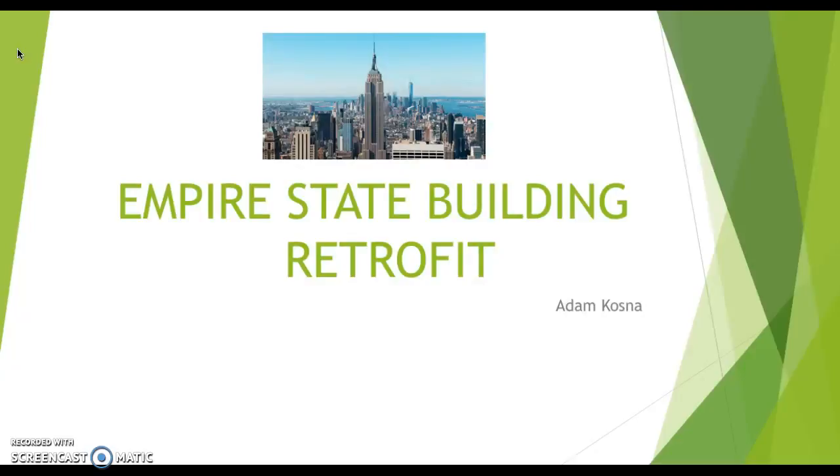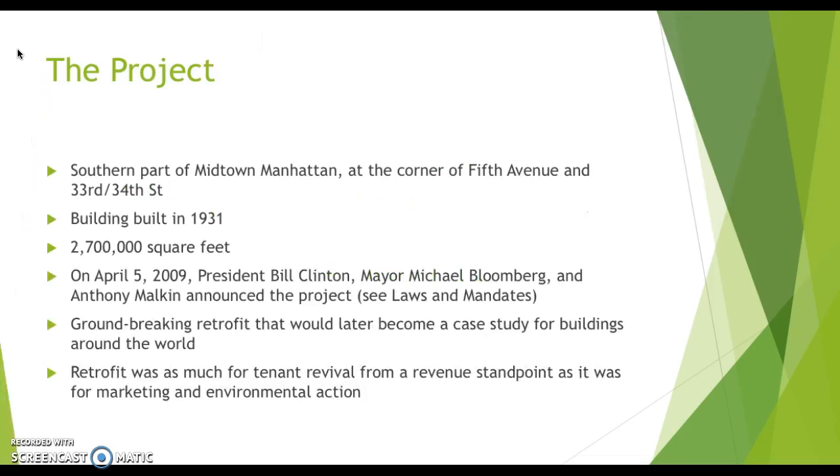My project was on the Empire State Building retrofit back in 2009. The building itself, as many of you know, is one of the most iconic buildings in the world, located in Manhattan — specifically in the southern part of Midtown at the corner of Fifth Avenue, right between 33rd and 34th Street.